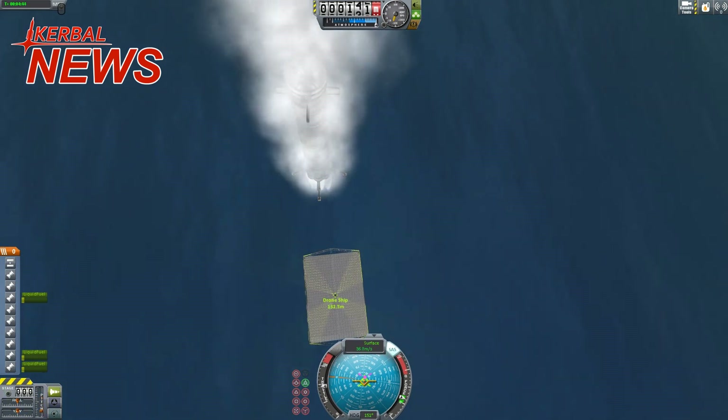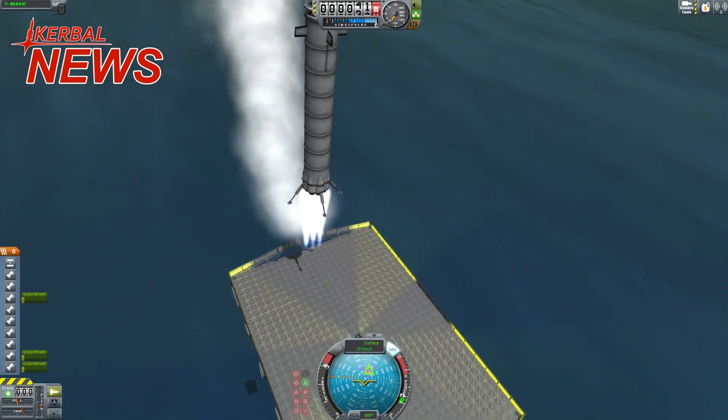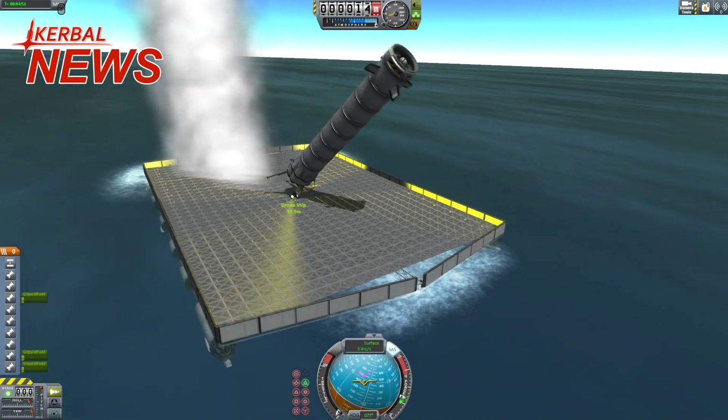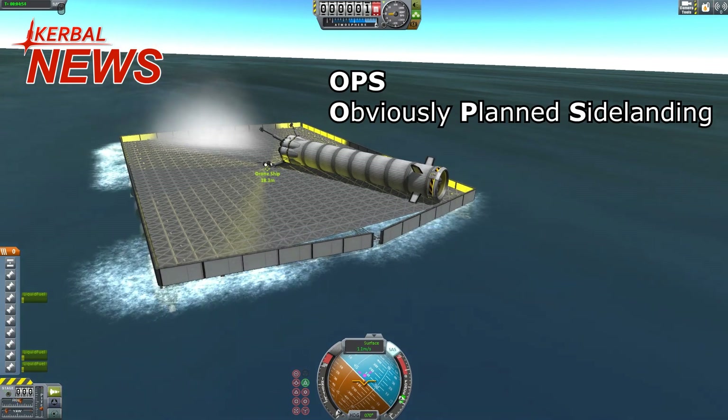Now please tell me — what do you think about reusable rockets? Will SpaceX succeed in its mission for more affordable spaceflight? I will as always link you to more detailed information in the info box. That's it for this episode and I hope to see you in the next one. Auf Wiedersehen and thank you for watching.